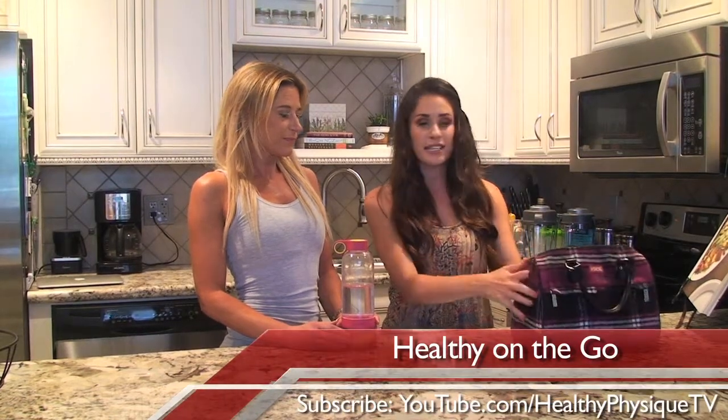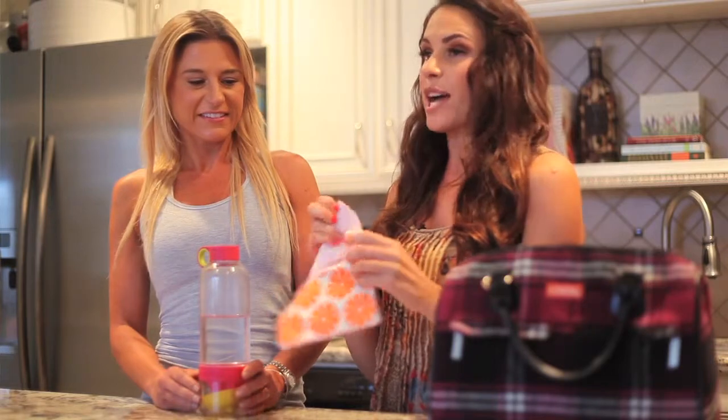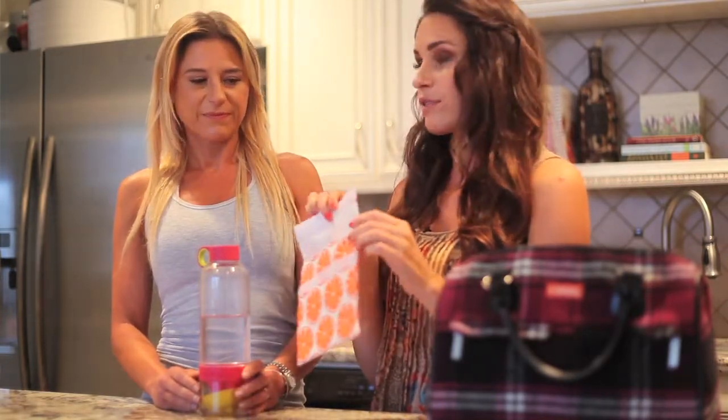Get yourself a nice lunchbox — this one is actually insulated so it's a little cooler. I love this reusable bag; you can get this from the Container Store. It's a sandwich bag but you can use it for grapes, some different vegetables, whatever you want.